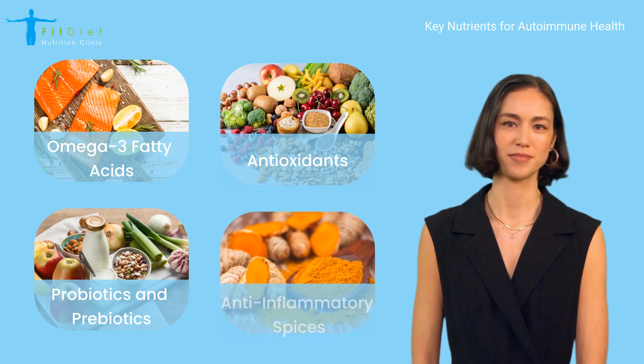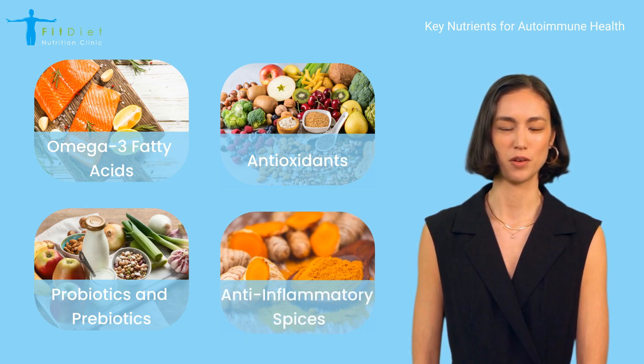Anti-inflammatory spices: incorporating spices like turmeric and ginger into your meals can provide natural anti-inflammatory benefits.